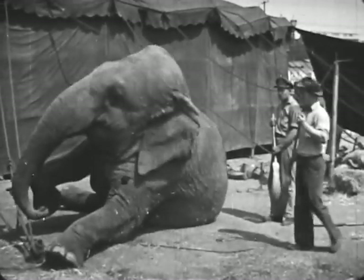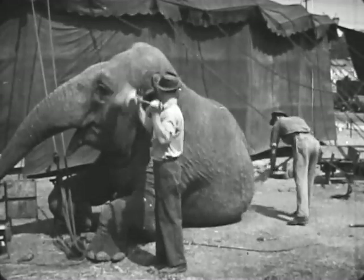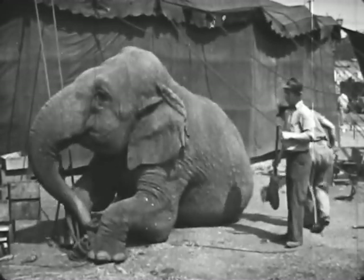Elephant's ears are large. They can hear very well. In their native jungle home, their fine hearing helps to protect them from danger.